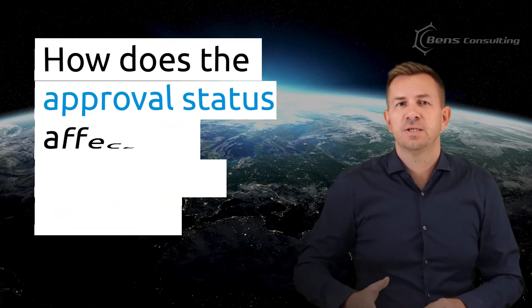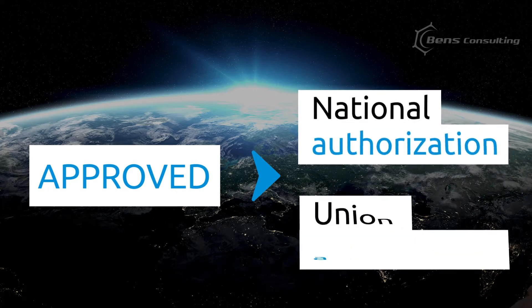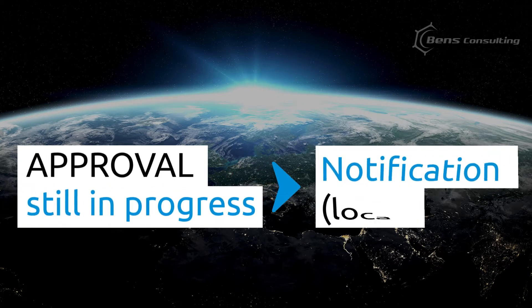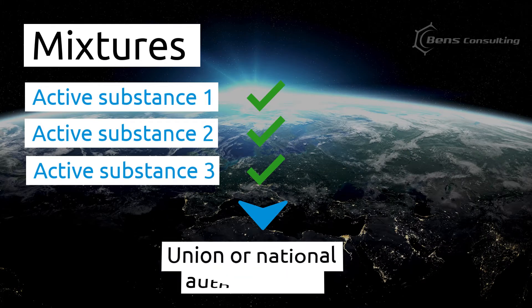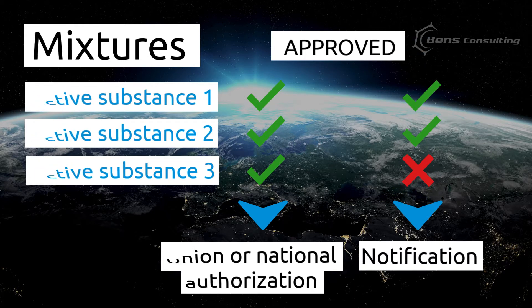So how does the approval status affect the registration process? If the active substance is already approved, you can apply for national authorization or union authorization of a biocidal product. On the other hand, if the approval of an active substance is still in progress, you can only apply for local notification. In the case of mixtures containing two or more active substances, you can only apply for union or national authorization, and only when all the active substances are approved. Unless all substances are approved, you can only apply for notification, not authorization.